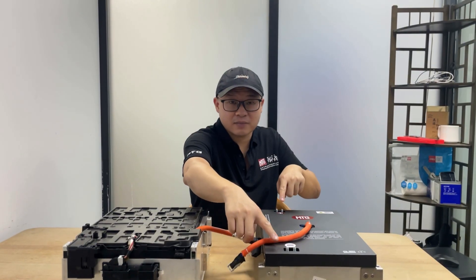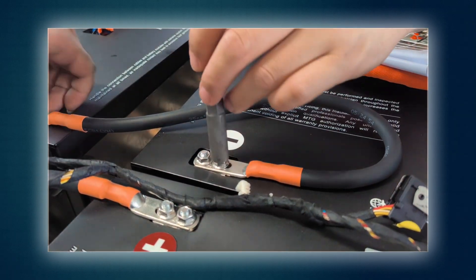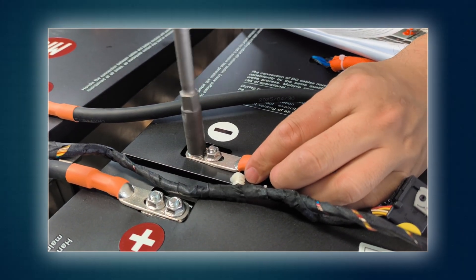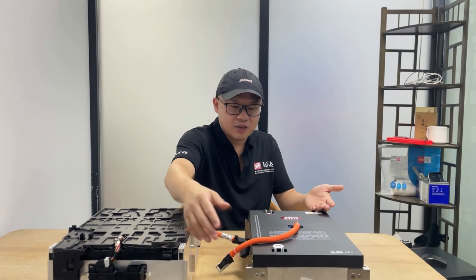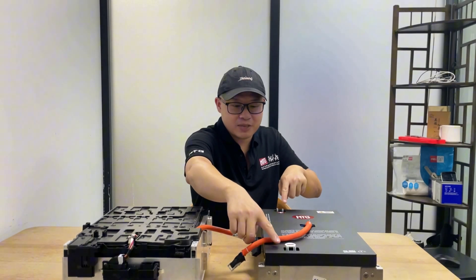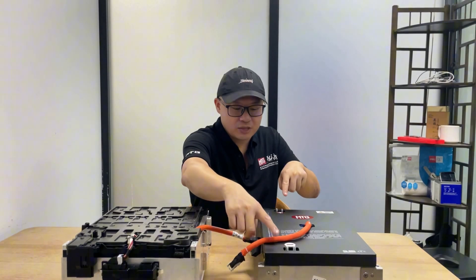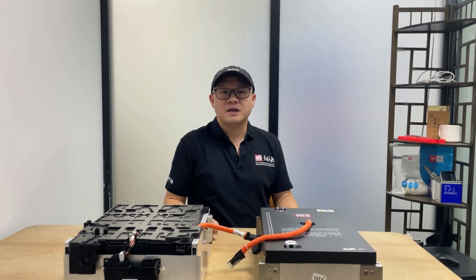Second, the high voltage connectors use a dual terminal design to ensure a larger contact area and higher current capacity, making the connection more reliable. Most importantly, we place temperature sensors right at the most heat-prone spots — the positive and negative terminal junctions — so the BMS can watch for any poor contact. If temperatures rise too high, the system triggers an immediate stop to keep everyone safe.